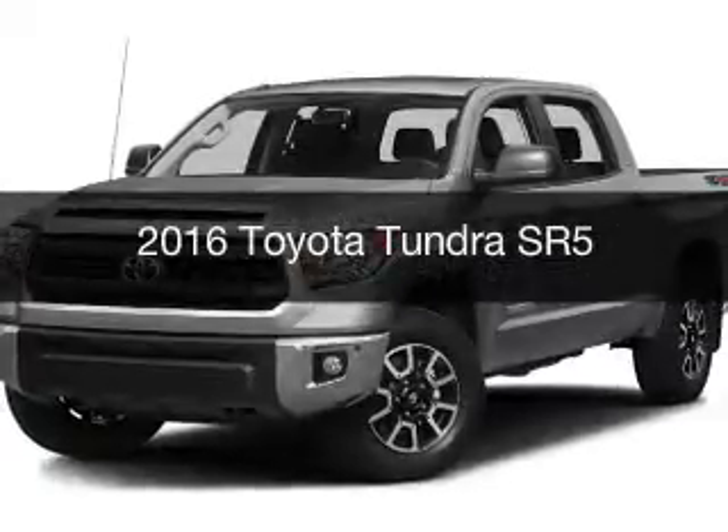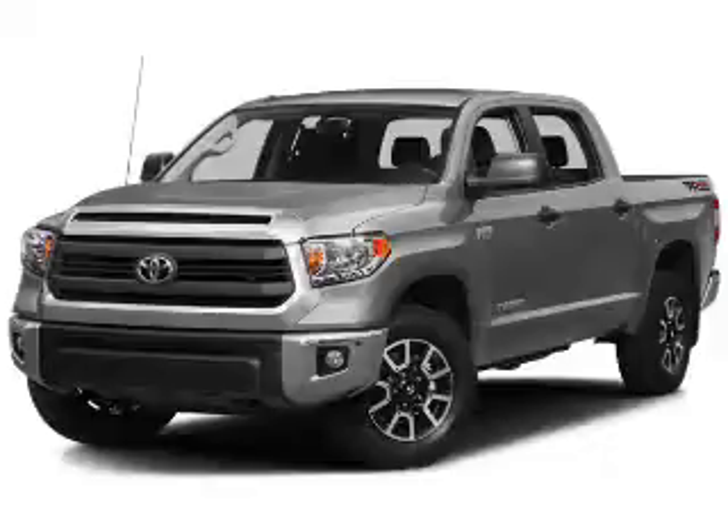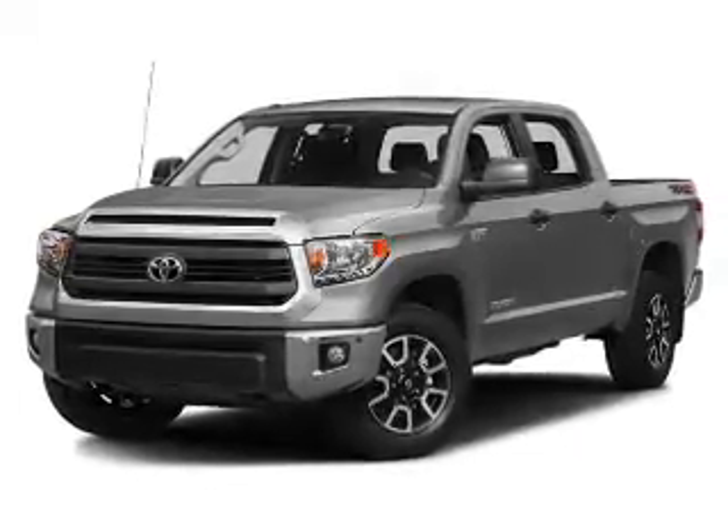This is a new 2016 Toyota Tundra. It's powered by four-wheel drive, engine, and an automatic transmission.